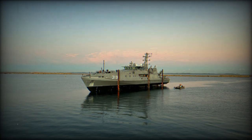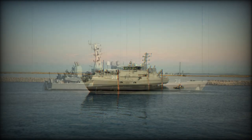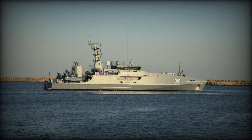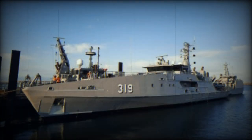ADV Cape Pillar is the sixth Evolved Cape-class Patrol Boat Austal delivered in just over 18 months, effectively providing a new capability for the Royal Australian Navy every three months. Austal is on track to deliver the remaining two Evolved Cape-class Patrol Boats currently under construction at Henderson, Western Australia in 2024, completing the fleet of eight vessels that are enhancing Australia's maritime security.